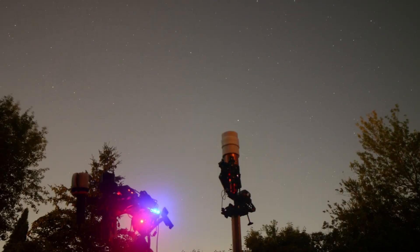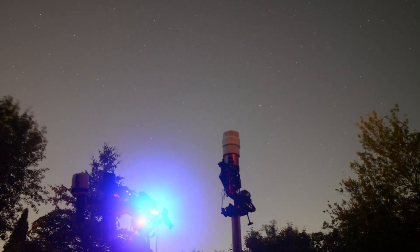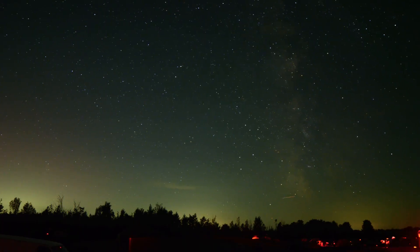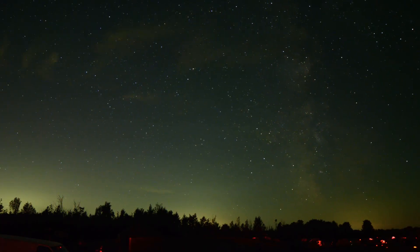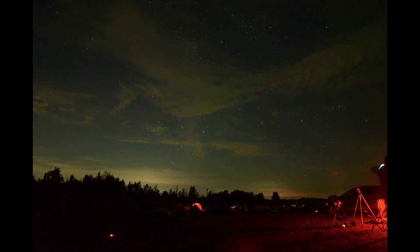Moving from my backyard in Milton to StarFest is like upgrading my telescope by a factor of two or three. I'll be able to image without filters and make out much more detail, including faint dust nebulae, which would be washed out by the glow of the city sky.